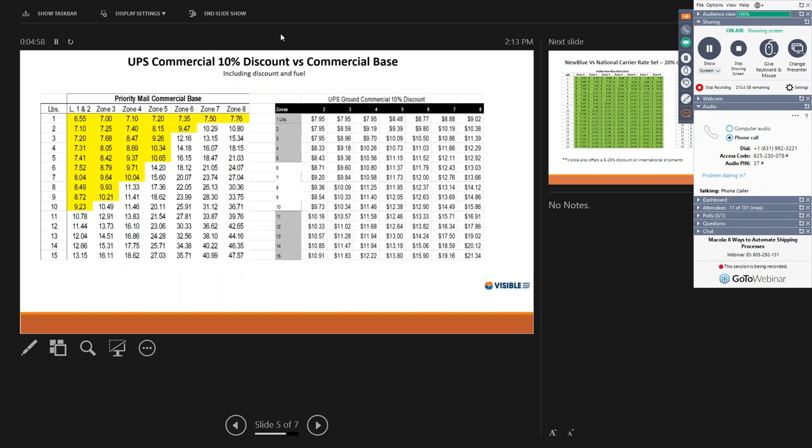Looking at the rate charts: on the left is a priority mail commercial base USPS rate card; on the right is UPS Ground commercial at a 10% discount with fuel included. For a one-pound parcel going to zone one or two, USPS is $6.55 versus UPS at $7.95 — and UPS doesn't include any additional surcharges beyond fuel. USPS on priority mail is already saving more than a dollar, and with surcharges factored in, the savings can get even larger. The yellow area highlights where USPS wins over UPS.